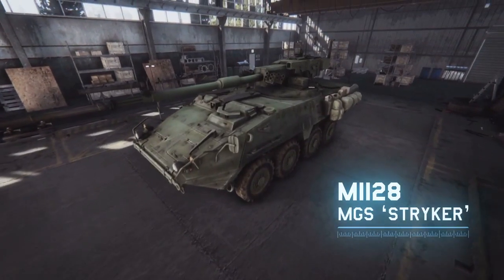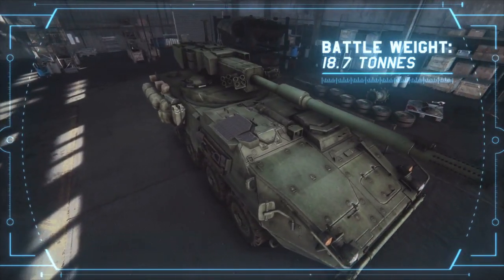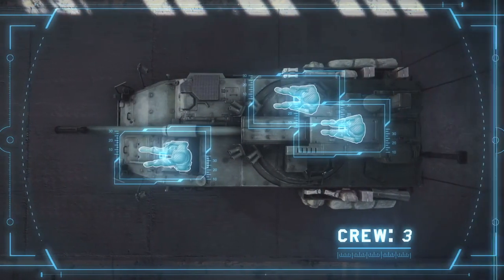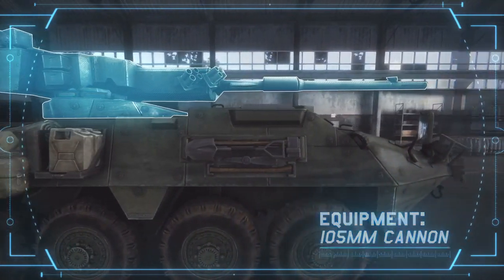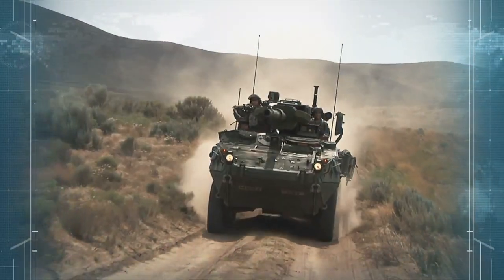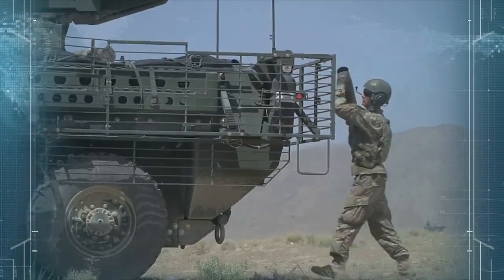The M11-28 MGS Stryker, battle weight 18.7 tons, crew 3, equipped with a 105mm caliber cannon. The Stryker is recognized as a worthy contender of main battle tanks. The Stryker and several variants first entered service in the U.S. Army in 2003.